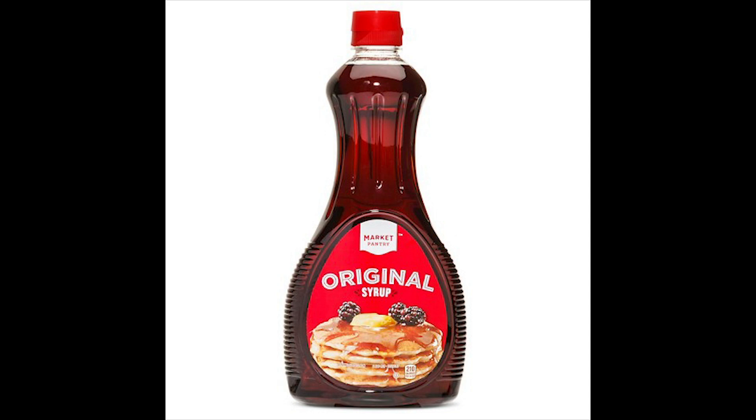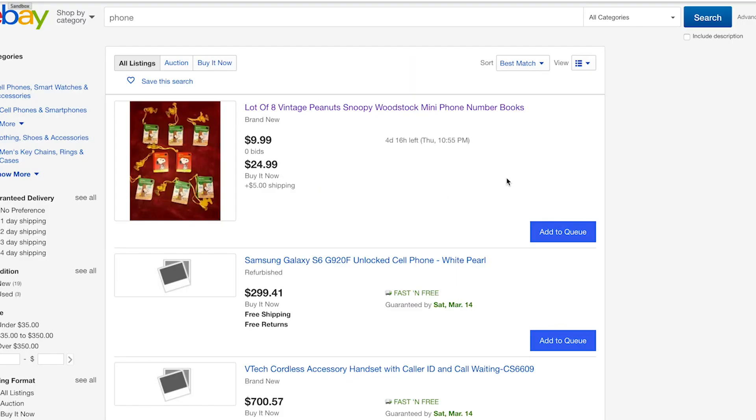What if there was a better way? Introducing Syrup — Honey for eBay. Syrup is a simple Chrome extension built to save you time and money.